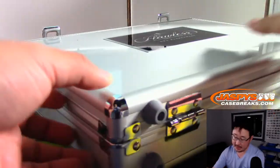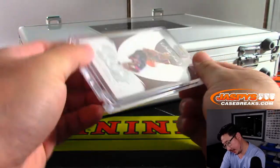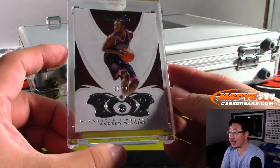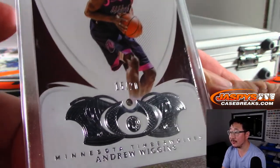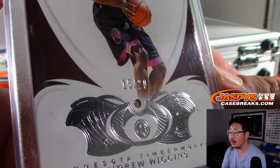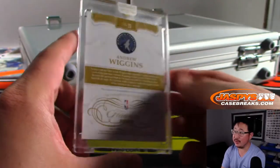Alright, now your two encased cards. Card number one is 15 out of 20, Andrew Wiggins, Diamond. Andrew Wiggins Diamond for the Timberwolves — Steve Locke with the T-Wolves.